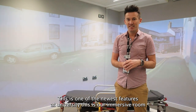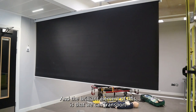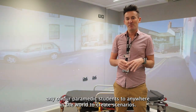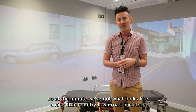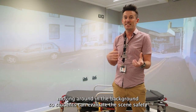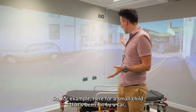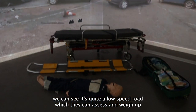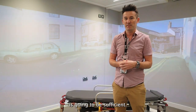This is one of our newest features at the university - this is our immersive room, which makes up part of our ambulance lab. The brilliant element of this is that we can transport any of our paramedic students to anywhere in the world to create a scenario. At the minute we've got what looks like a nice country town road backdrop with live traffic moving in the background, so students can evaluate scene safety and the mechanism of injury. For example, here we've got a small child that's been hit by a car, and they can assess whether they need to go to trauma centres or whether the local ED is sufficient.